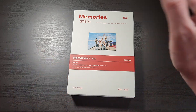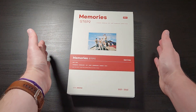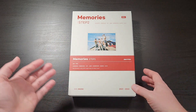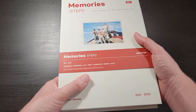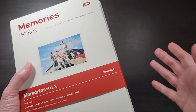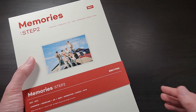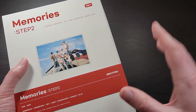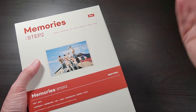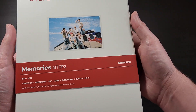I went with the DVD version, so that's the one you're seeing here. It has all the same content — photo books, photo cards — but all the video content comes on DVDs in the box instead of just digital codes. I prefer this so I can have it all locally, and I don't have to rely on Weverse. Digital codes are not transferable, so once you unlock them on your account, that's it. If I ever lost access to my Weverse account, I'd still have these on DVD. I'm kind of old school and prefer physical media.